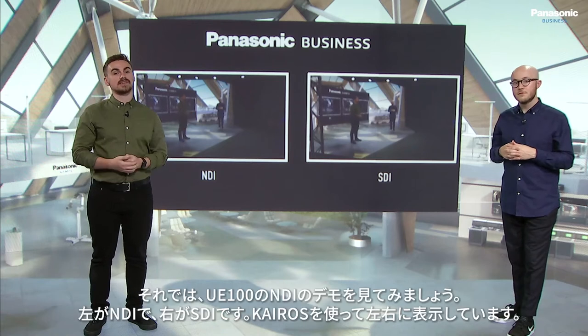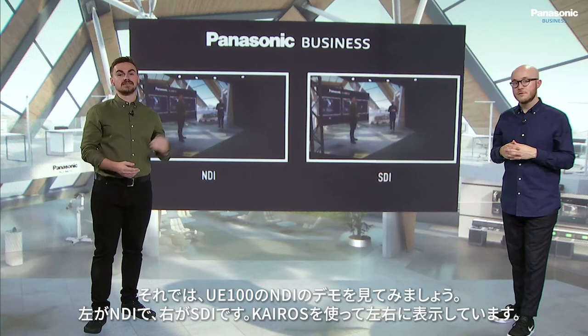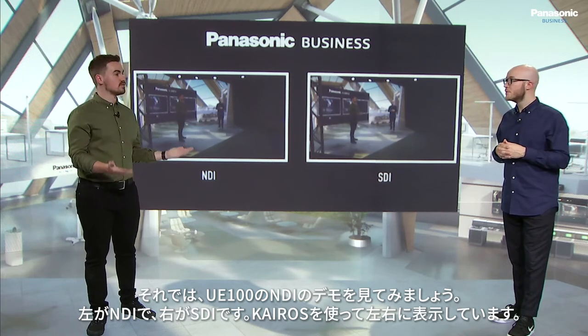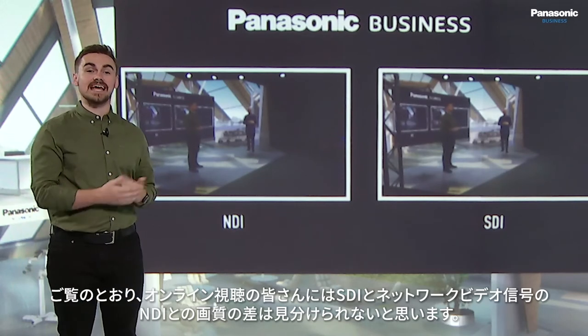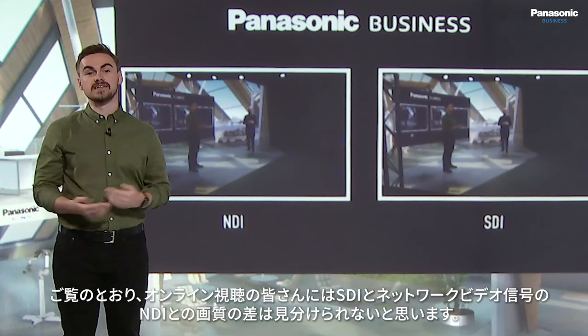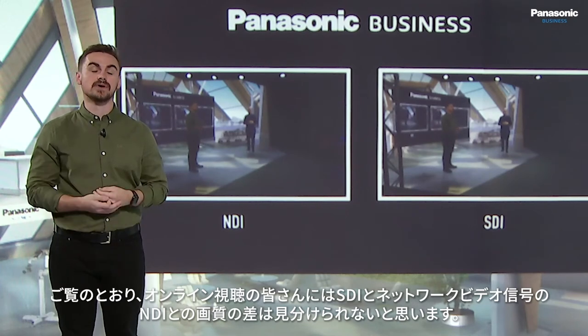Let's demonstrate NDI for you here in the studio. Both the NDI and the SDI signals are being processed by K-ROS here in our virtual set. For those at home, you would not be able to tell the difference between SDI, a traditional analogue video signal, and NDI, a complete network video signal over the Ethernet.